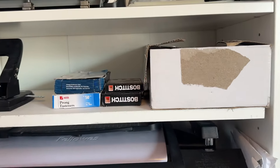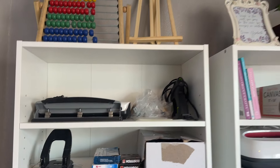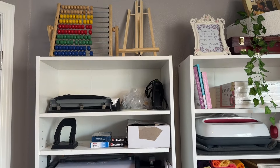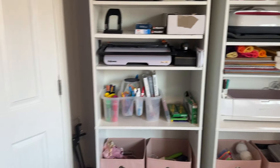There are art supplies for the kids to grab, more bookbinding supplies — I'm planning on doing a few more of those videos — plus a laminator and hot glue gun. But yeah, that's what this room looks like.